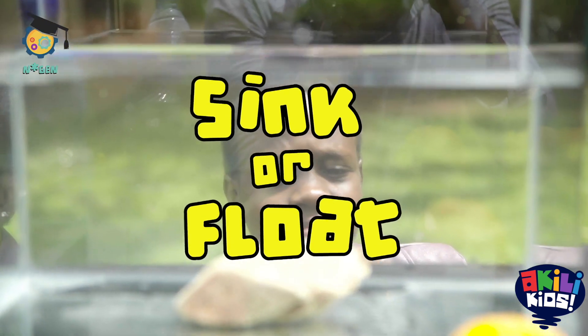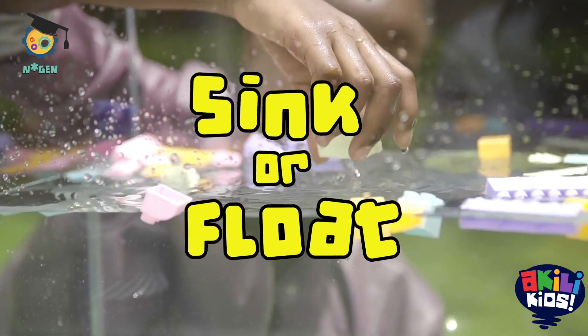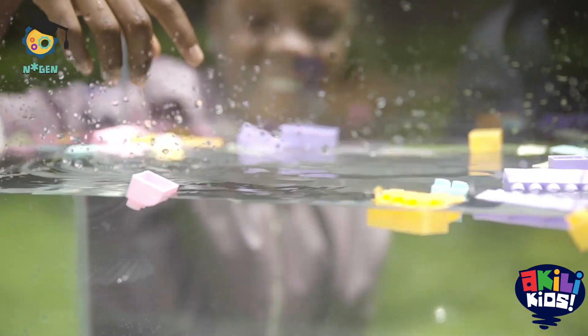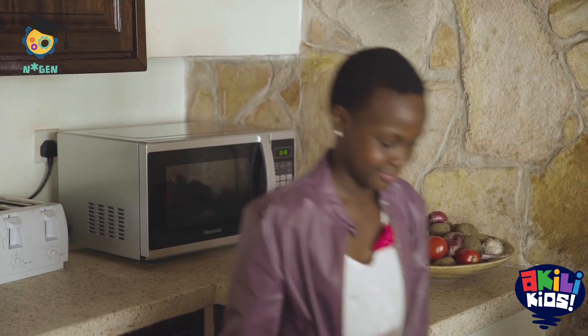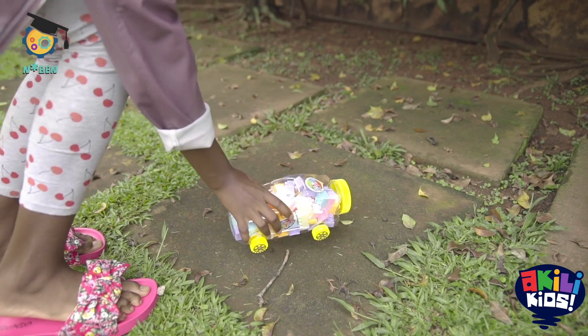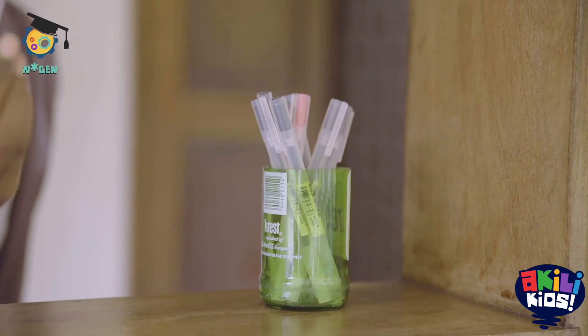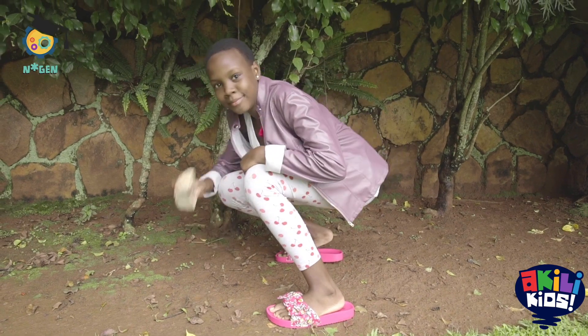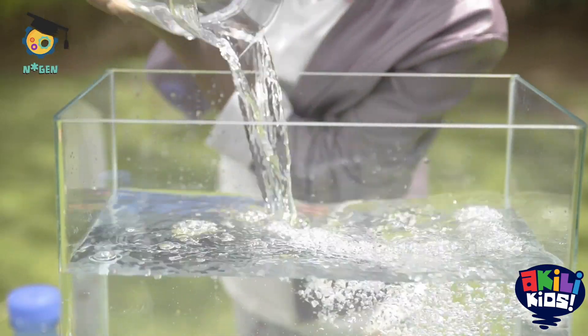Have you ever wondered why some things sink and others float? Let's do an experiment and try to find out why. Walk around your house and select items you'd like to test out. We collected a plastic toy, a pen, a plastic bottle, a spoon, a sponge and a rock. Now put water in a big container.